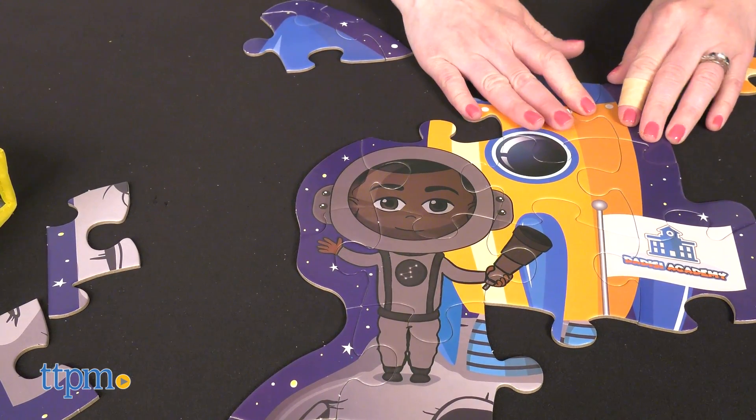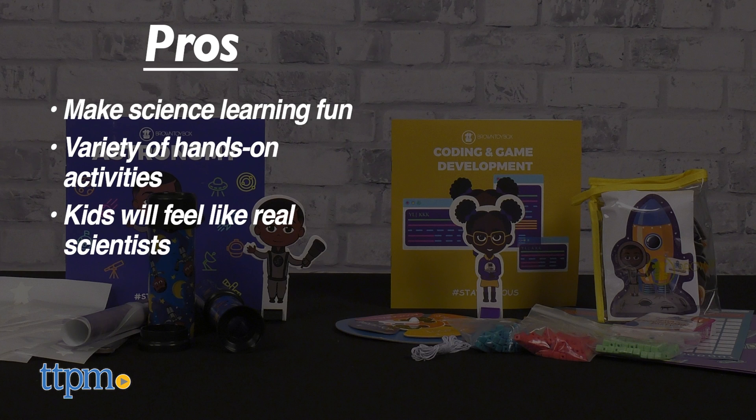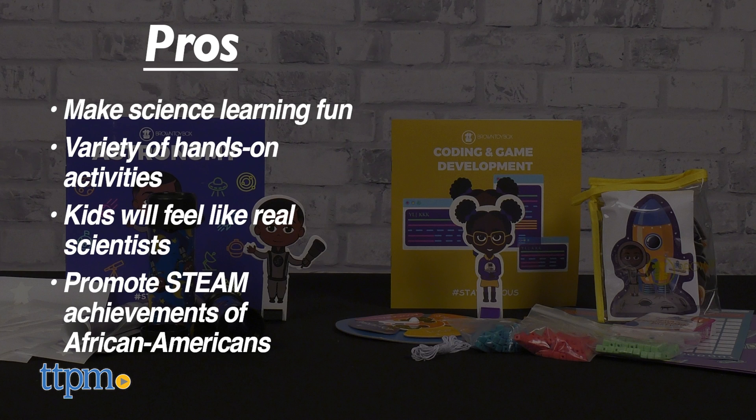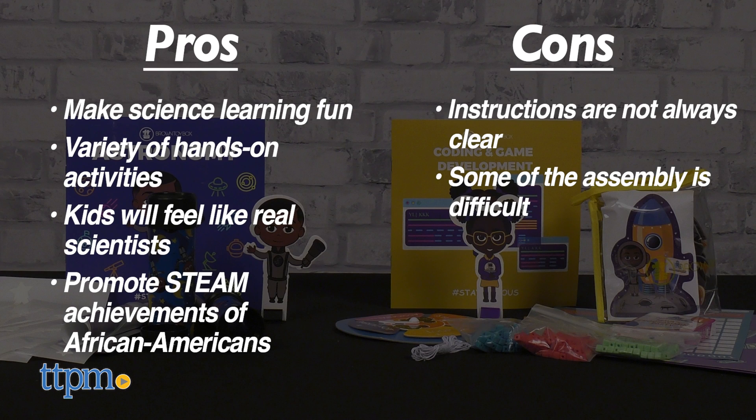That leads us to the pros and cons of these toys. The pros are they make science learning fun, there are a variety of hands-on activities, kids will feel like real scientists, and these kits promote STEAM achievements of African Americans. The cons are the instructions are not always clear, and some of the assembly is difficult.